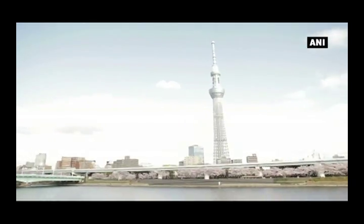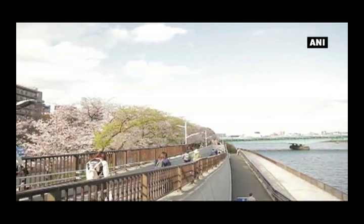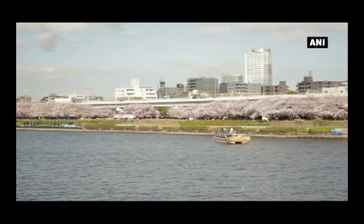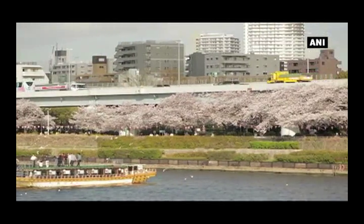Sumidagawa is a representative river in Tokyo, flowing from the north into Tokyo and then to the sea. There are cherry blossom trees for about 1 km on both banks. About 300 years ago, the general leader of Japan began planting cherry blossoms there.